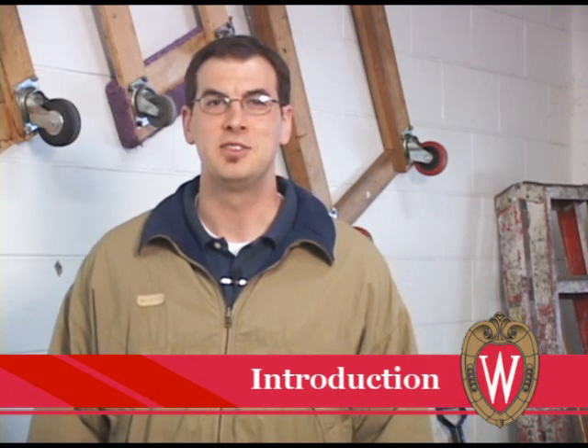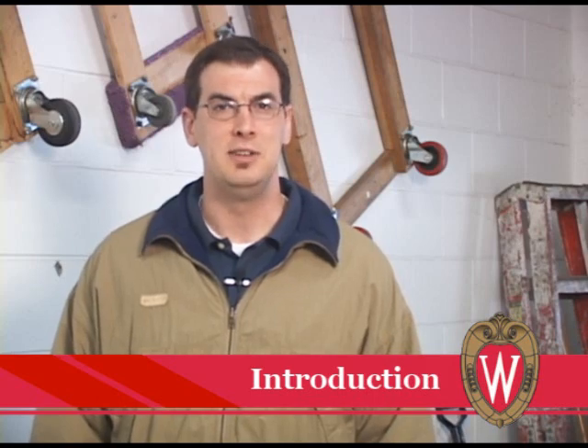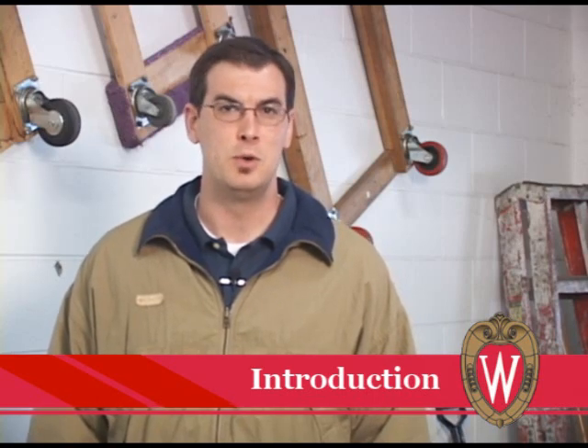Hello and welcome to this UW-Madison Custodial Back Safety presentation. This presentation will focus on back safety for tasks involving snow removal.